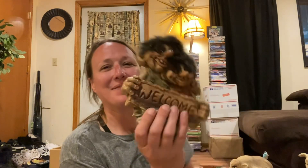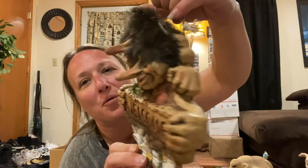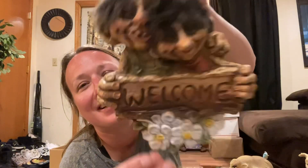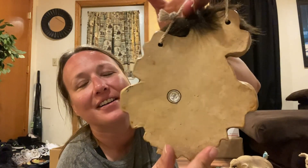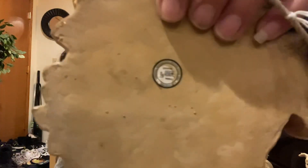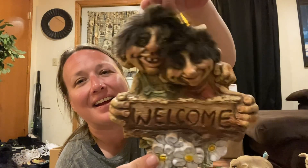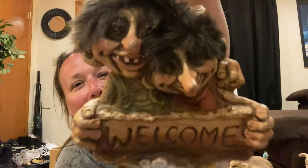I picked up this — I love elves and weird things. Look at their noses, look how long their noses stick out. It says 'welcome.' It is so fun and kitschy. It has its original sticker on the back of it. I just could not leave that behind — no way, Jose, with those noses.